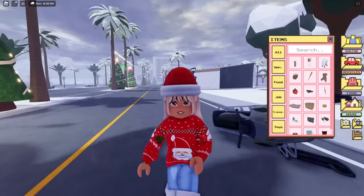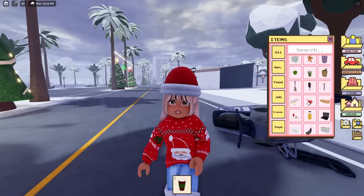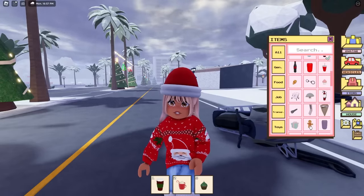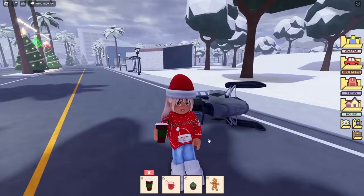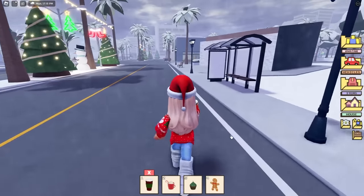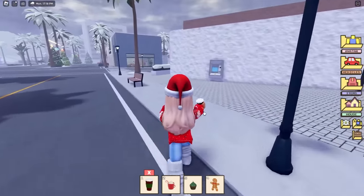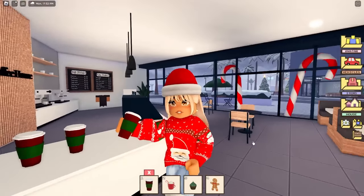We also have some new items in the game. We have a festive drink, another drink, a cupcake, and even though it's already in the game we have to get a gingerbread because it just goes with the theme. We have a takeaway coffee cup — let's see if it's in the coffee store. This looks nice and festive, it reminds me of Starbucks at Christmas time with those red cups — and look, they've changed the cups to red and green ones, nice and festive!